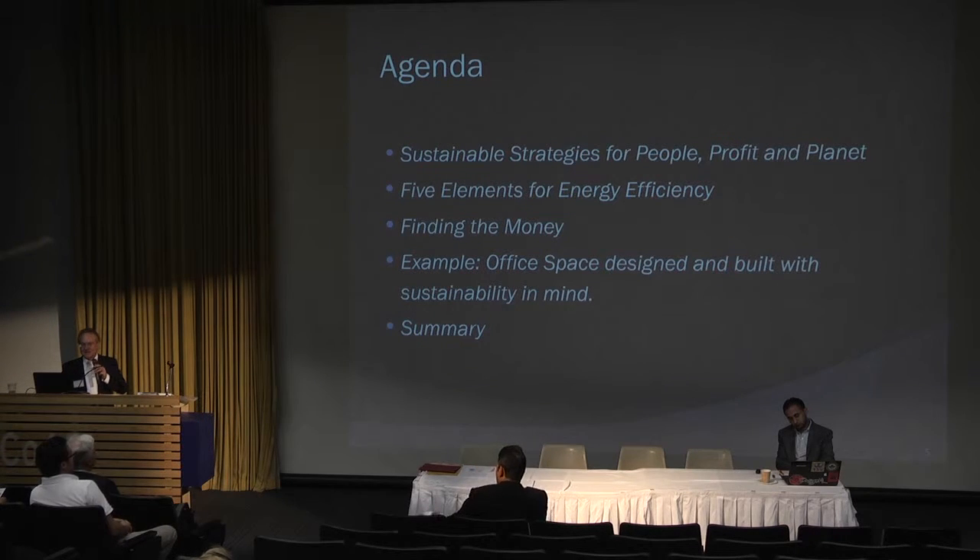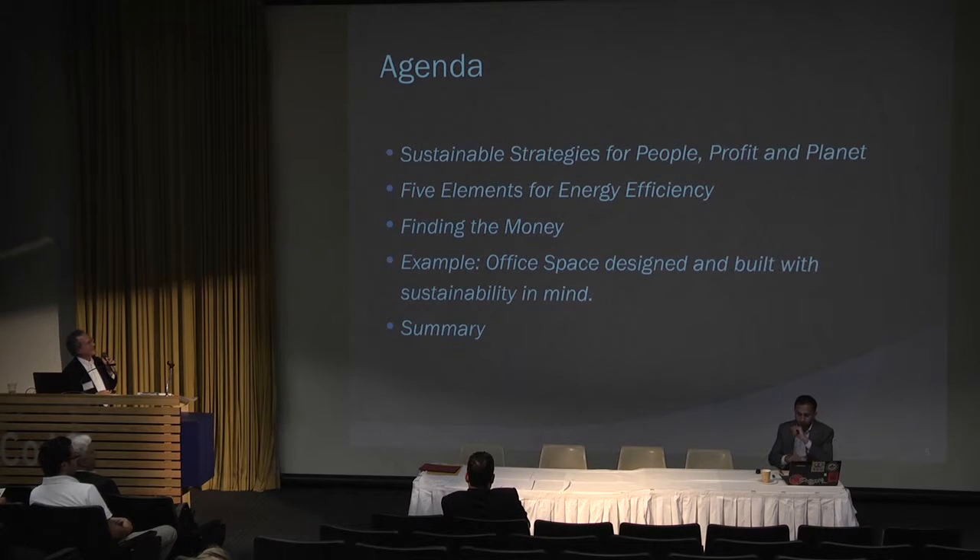The agenda basically covers sustainable strategies for people, profit, and the planet. Our presentation is going to focus on profit and how energy systems help make a building profitable, including the five elements of energy conservation, finding money to do the project, the office space, and then a summary.